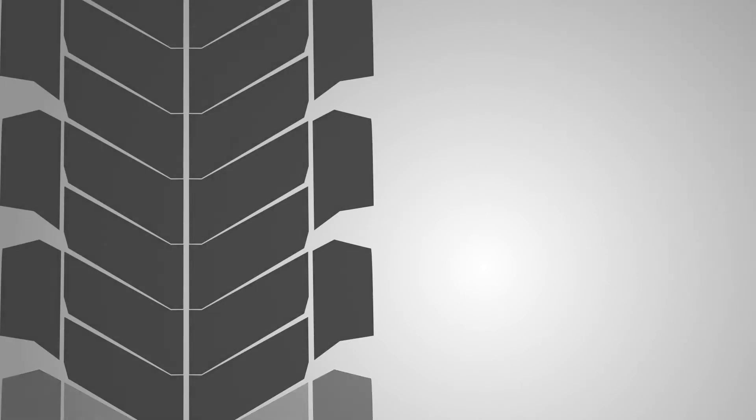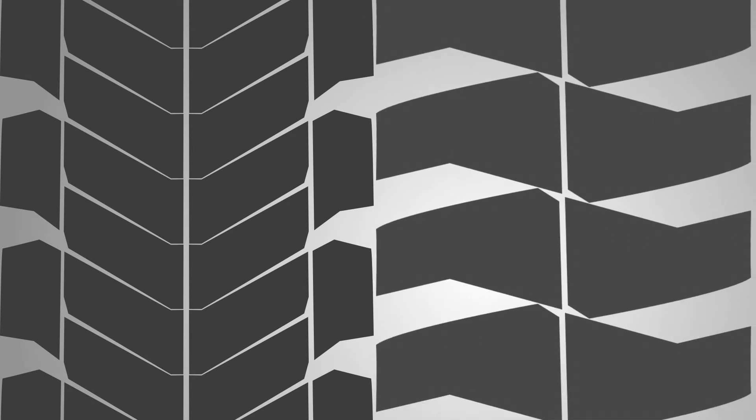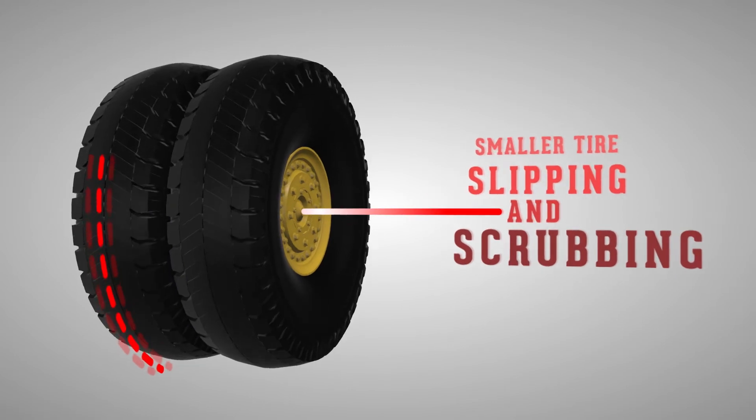Matching tread depths with another tire pattern in your yard seems pretty straightforward. But what happens when you send a set of mismatched tires back out for service? You could end up with results that you might not have expected. Mismatched duals can result in slipping and scrubbing on one tire and overheating on the other.